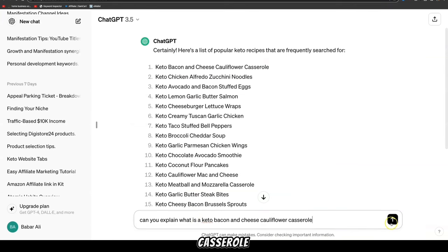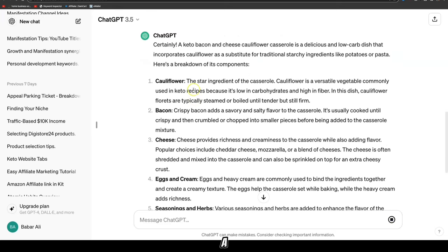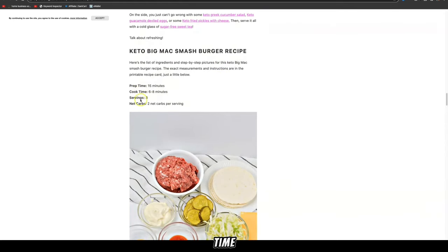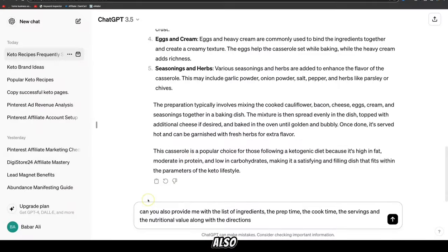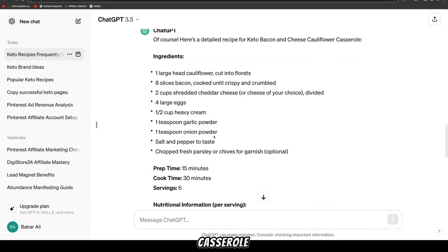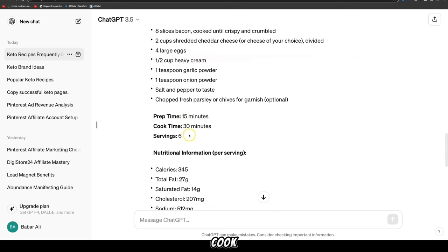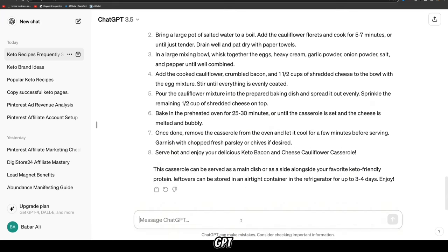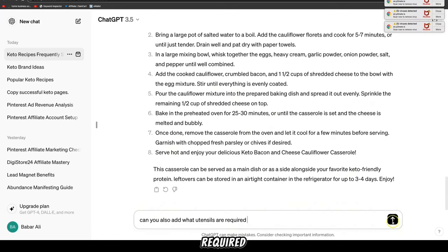We can come back to ChatGPT and ask it to explain what a keto bacon and cheese cauliflower casserole is — it will give us a breakdown of the components. The blog also lists prep time, cook time, servings, and nutritional value. We can also give ChatGPT a prompt: 'Can you provide a list of ingredients, prep time, cook time, servings, nutritional value, and directions?' It generates a detailed recipe. We can also ask ChatGPT to add what utensils are required, just to add more value.